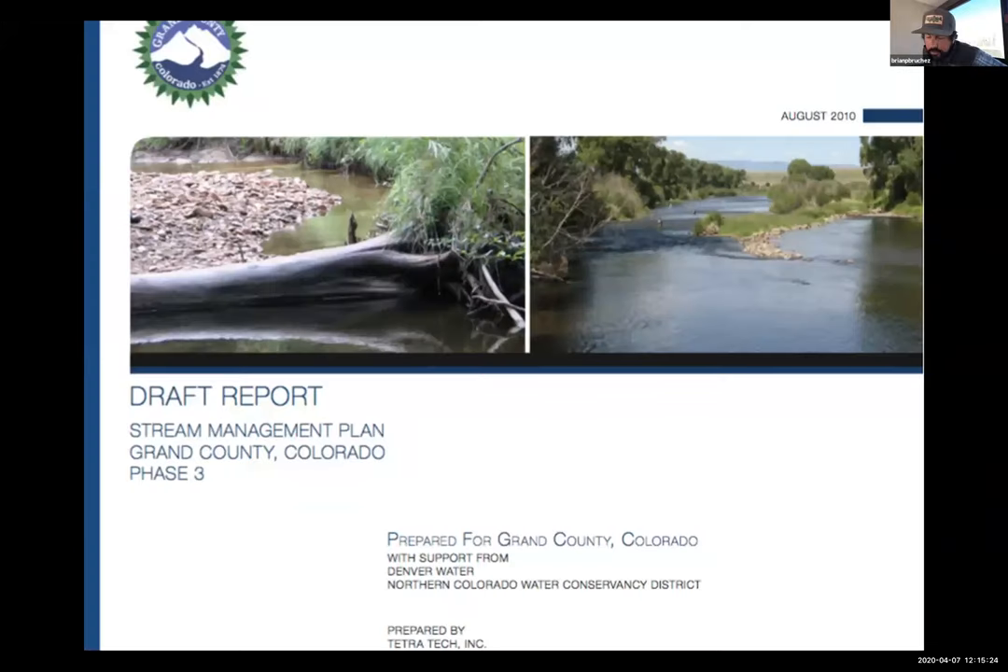Northern and Denver had their collective firming projects on Windy Gap and the Moffat Collection System going on in the mid-2000s, right at the tail end of the hard drought. Grand County was pretty aggressive in the early stages of stream management planning. Based on necessity, Grand County came in and said they were moving forward with a plan and wanted to engage as many stakeholders as possible, but they didn't have enough science and data to accurately reflect potential changes to this river system and what they mean scientifically.